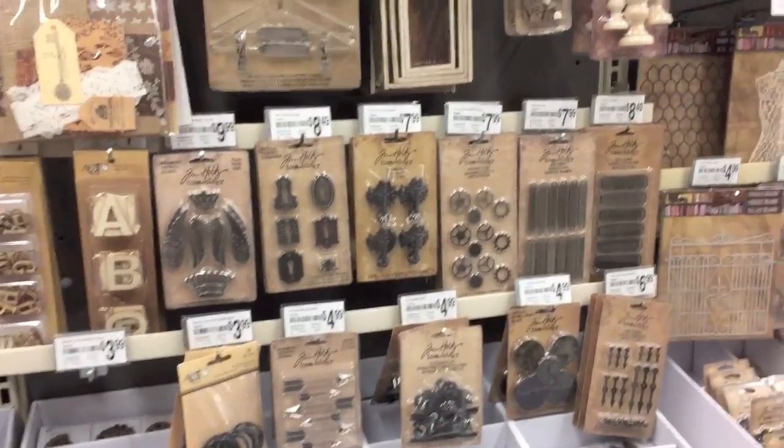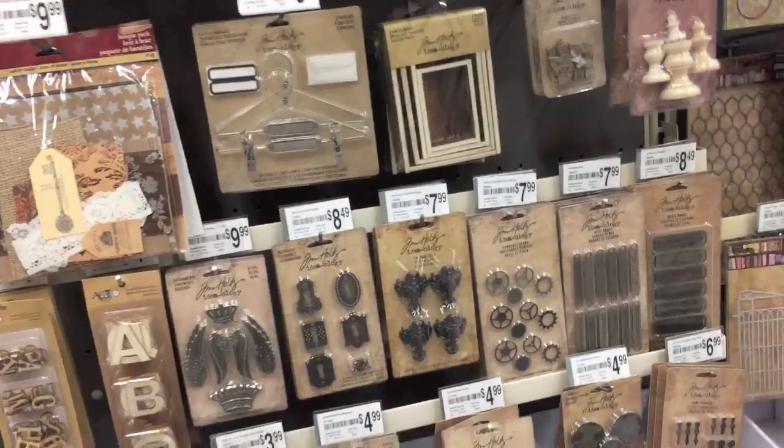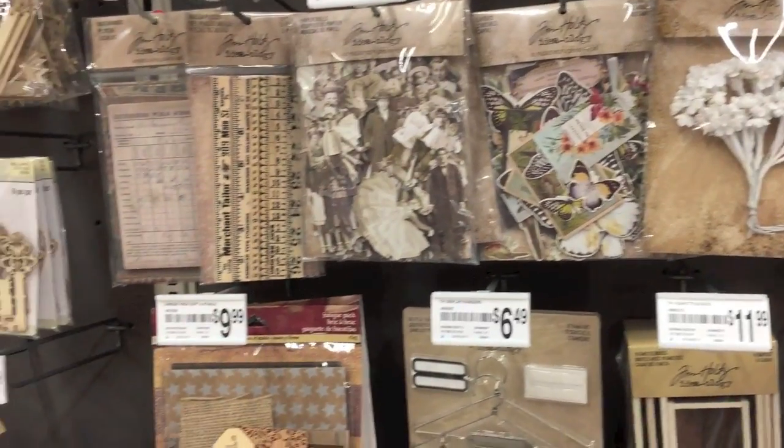Hey guys, this is going to be a really quick shop-with-me. I am at Michael's and for once they have a bunch of new things! My location doesn't usually carry these botanical die cuts and whatnot, so that's new — you should be able to look out for that in your location.